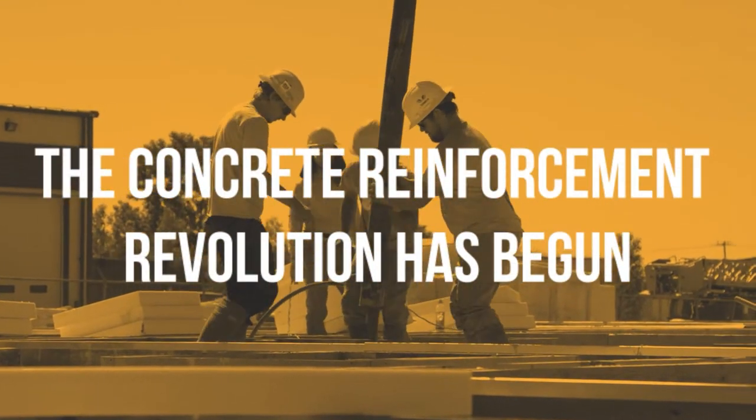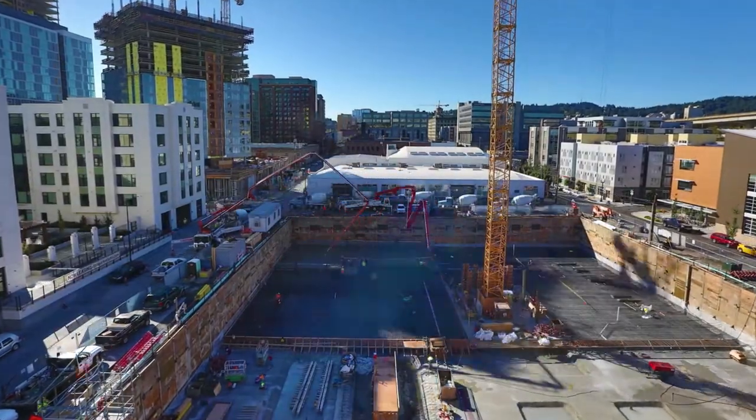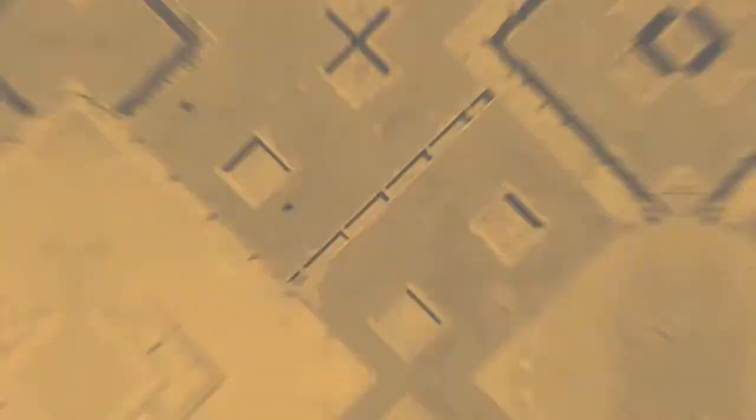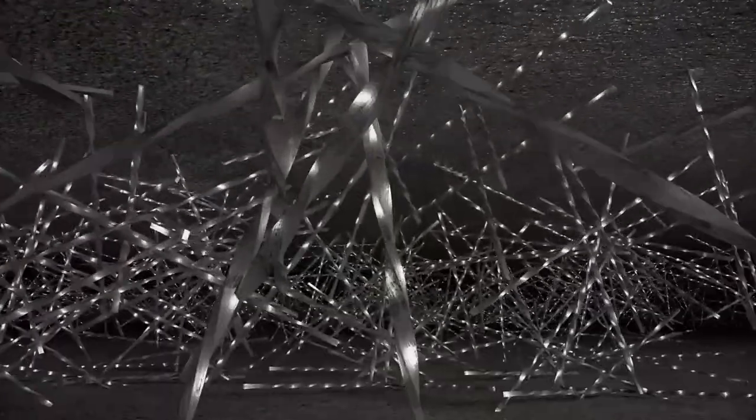The concrete reinforcement revolution has begun, and the construction industry is eager for the leading alternative. It's safer, faster to install, saves you money, and strengthens concrete like nothing else. It's the Helix Micro-Rebar — the only ISO-certified concrete micro-reinforcement that stops cracks before they even start.